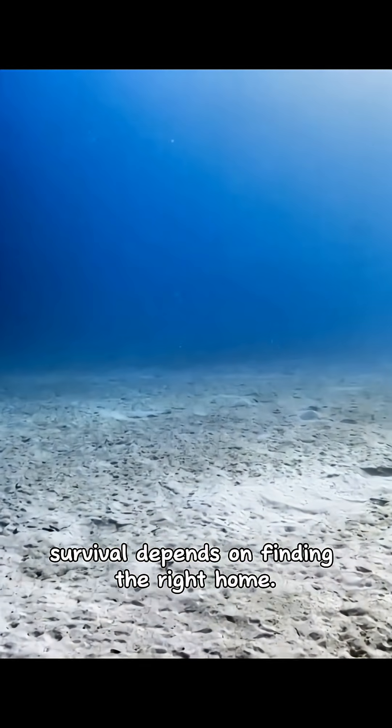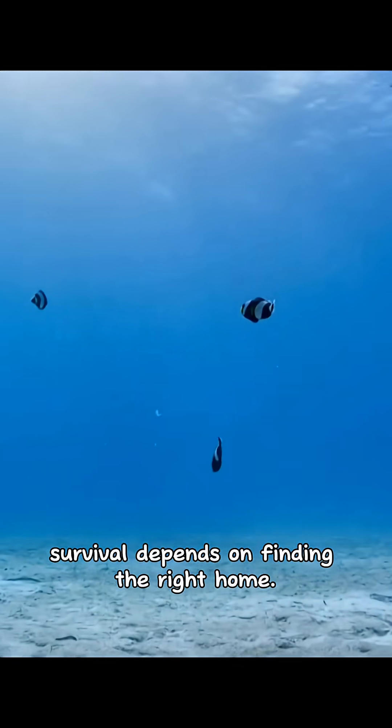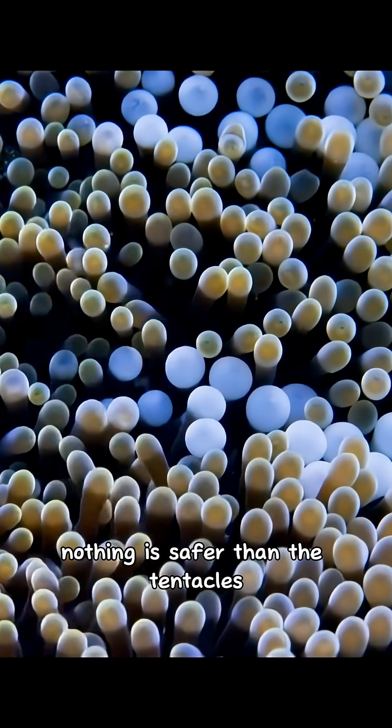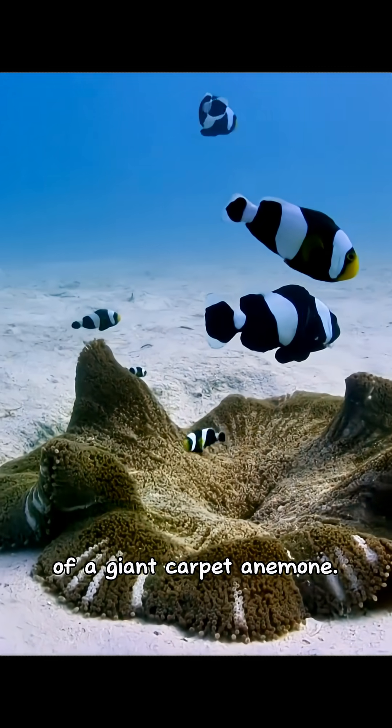On shallow sand flats, survival depends on finding the right home, and for the saddleback clownfish, nothing is safer than the tentacles of a giant carpet anemone.